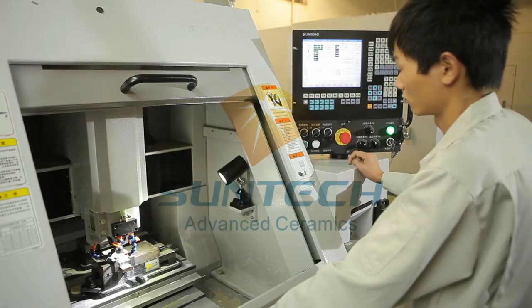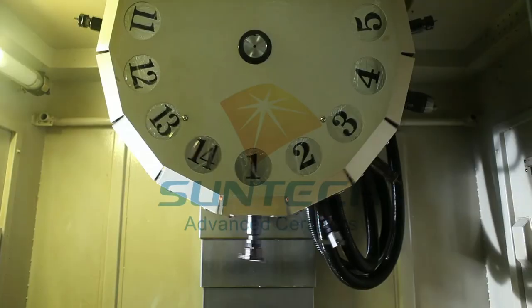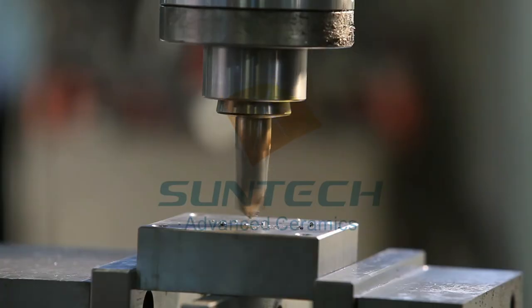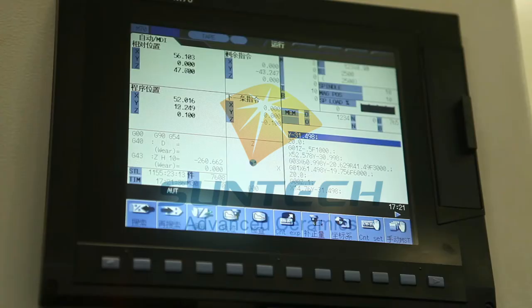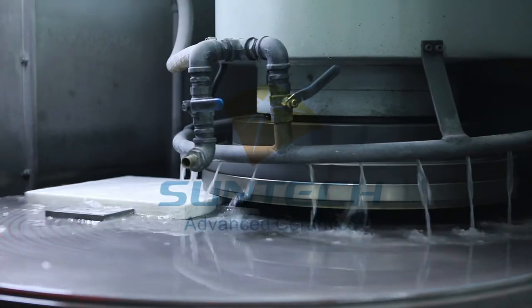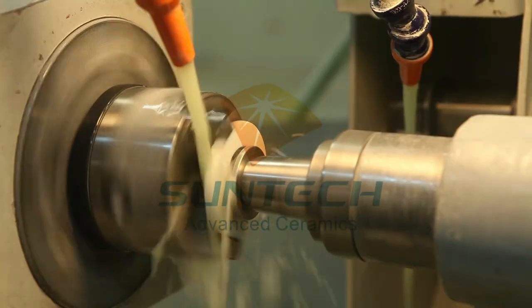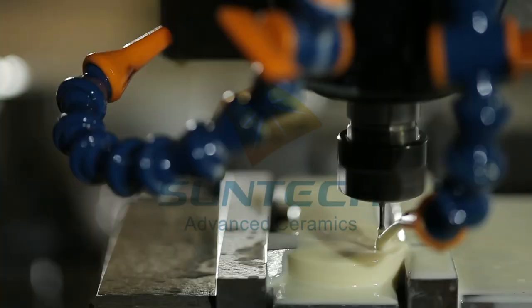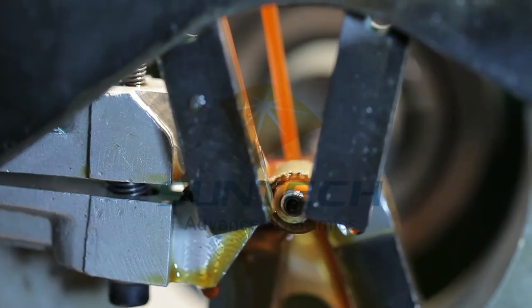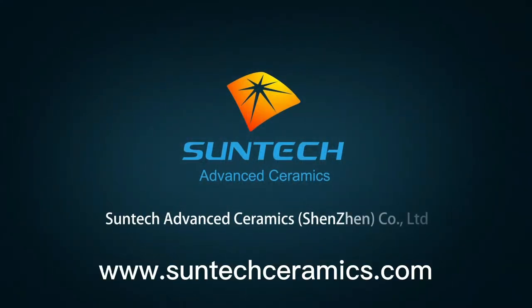Machining is performed by high accuracy grinders, machining centers with high speed rotating diamond grinding wheels and precision tooling. SunTech has mastered a wide range of machining capabilities such as plate surface grinding, cylinder grinding, odd form grinding, internal grinding, CNC grinding, and high precision internal honing.